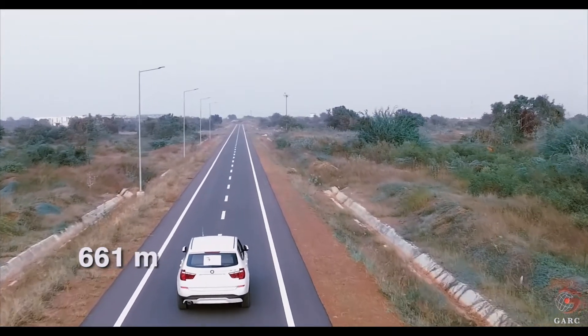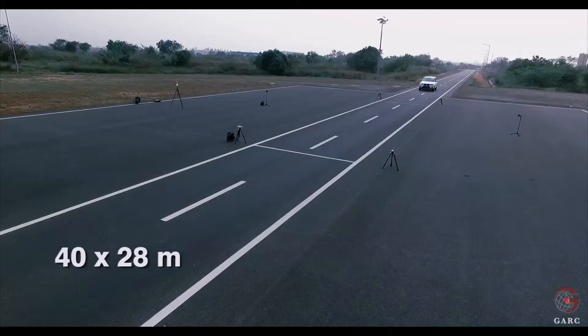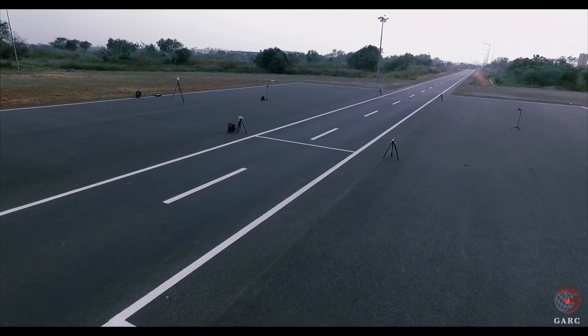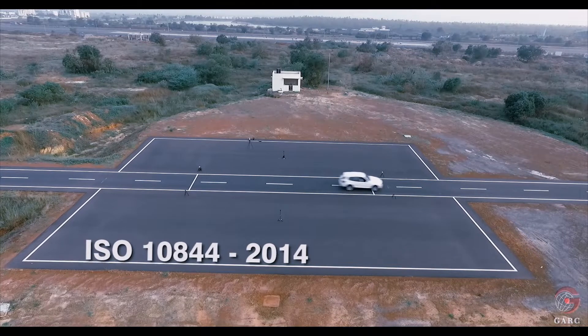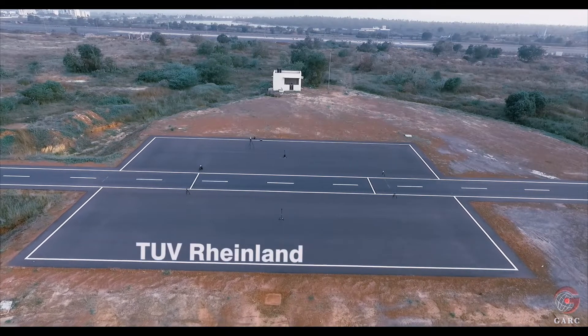GARC has a 661 meter length external noise test track with an ISO surface of 40 by 28 meter at the center, conforming to ISO 10,844-2014 standards certified by TUV Rhineland.